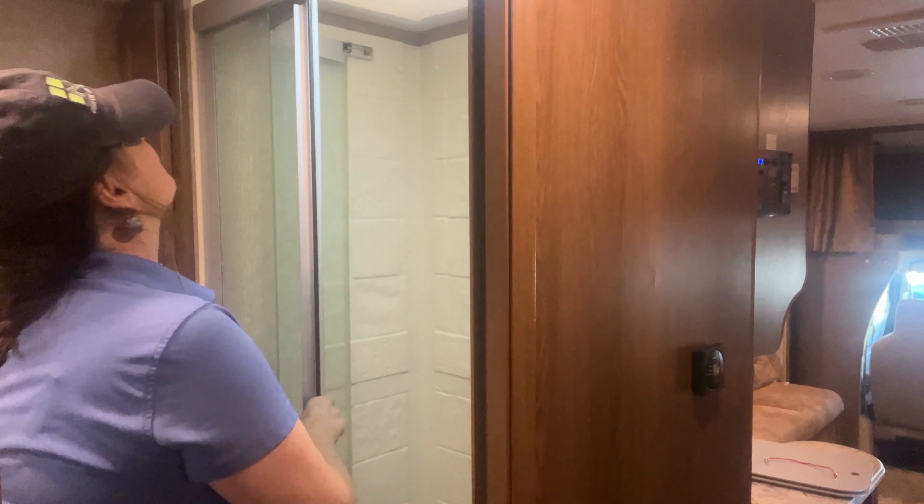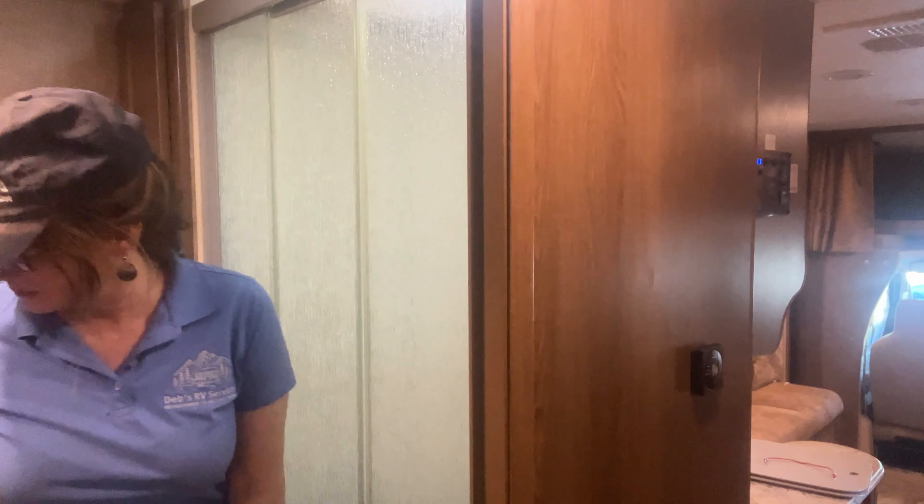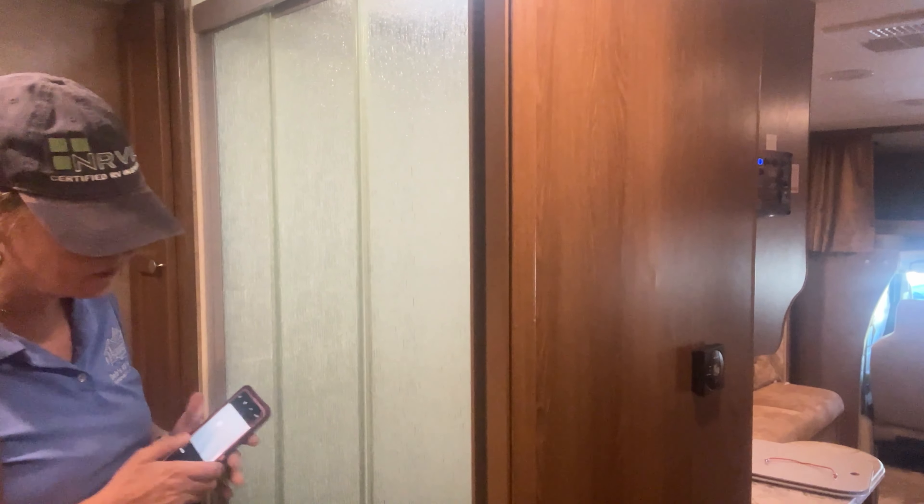I tested out the shower area and the door was a little bit difficult to open and close. It did work, but sometimes these things are not that easy to open and close.